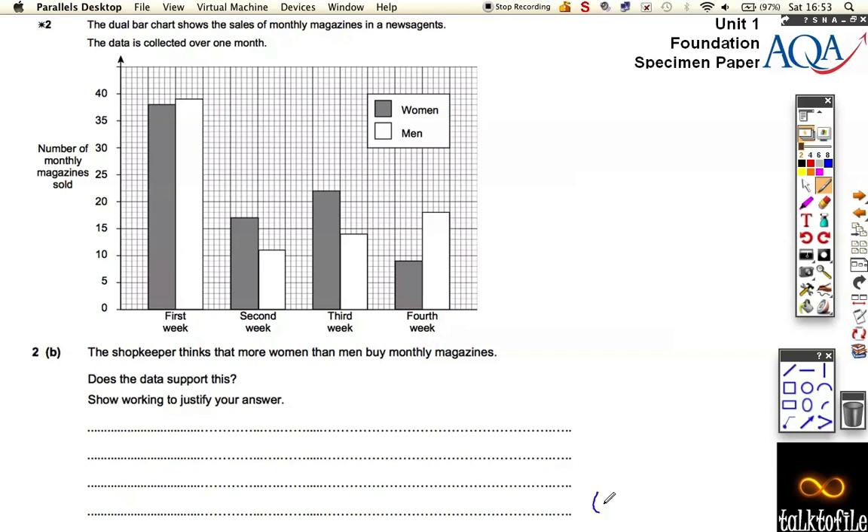This question is actually worth three marks. It asks that the shopkeeper thinks that more women than men buy monthly magazines, and we have to show some working to find out whether he's right or wrong. First, we need to work out all the women totals and all the men totals, and then we'll be able to see. Looking along the graph, every one square is worth one.